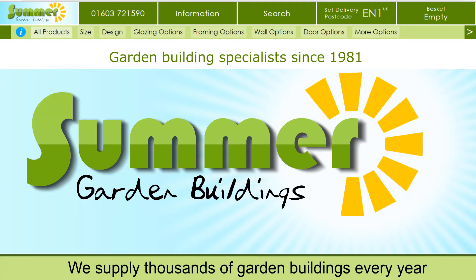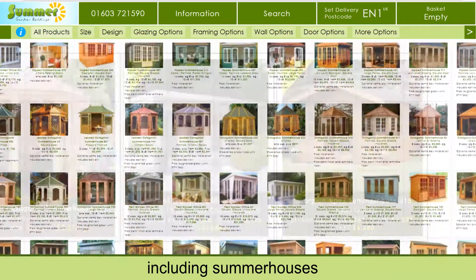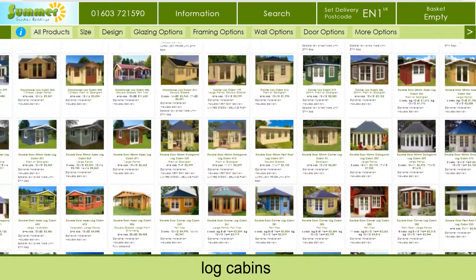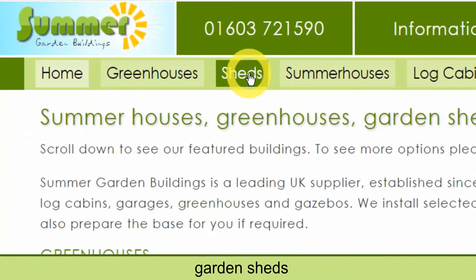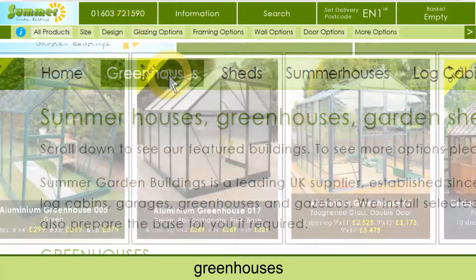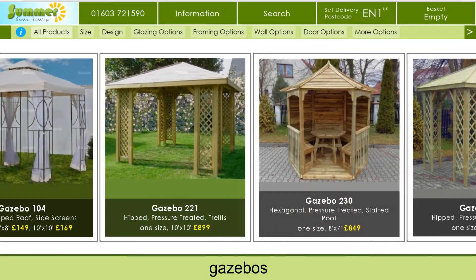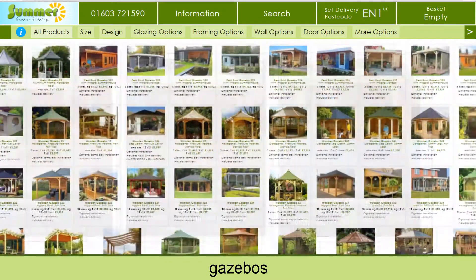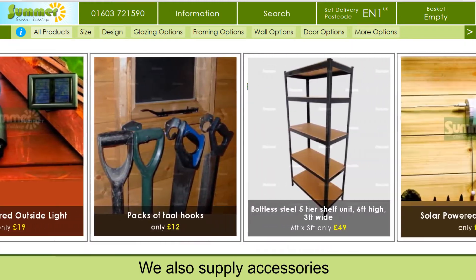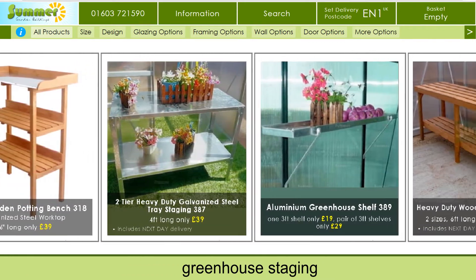We supply thousands of garden buildings every year, including summer houses, log cabins, garden sheds, greenhouses, and gazebos. We also supply accessories, greenhouse staging, and garden furniture.